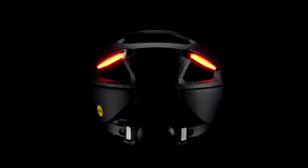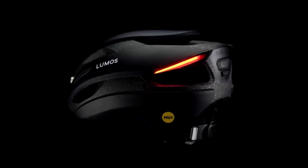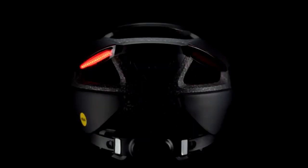Next on our list of coolest bike gadgets is the Lumos Ultra Smart Bike Helmet. This isn't just a helmet — it's a technological marvel designed for the modern cyclist. With its sleek design and customizable lights, it stands out in the crowd.